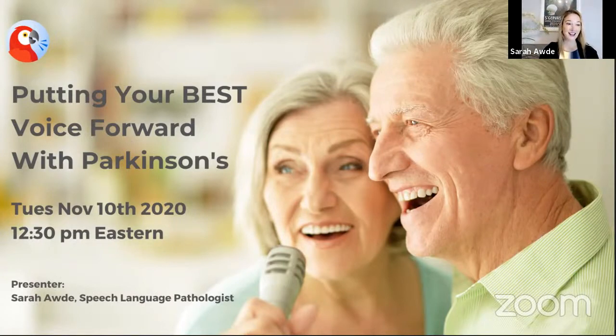Thank you everyone for coming. This presentation is called 'Putting Your Best Voice Forward with Parkinson's.' Today we'll discuss the communication and swallowing issues typical in Parkinson's, what causes them, treatment and exercise approaches that can help, how to get started, your options for intervention, and how to stay diligent with doing these regularly for the rest of your life — because with Parkinson's, if you don't use it, you lose it.